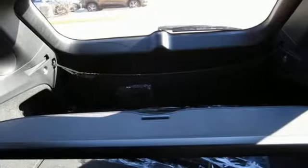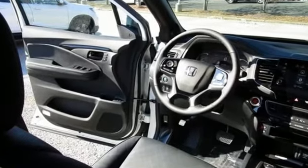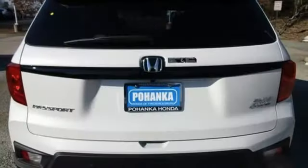Features include V6 engine, heated and ventilated leather bucket seats, integrated navigation system with voice activation, auto dimming rear view mirror, and dual zone climate control.